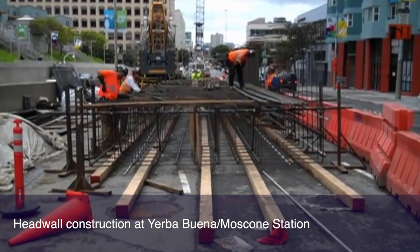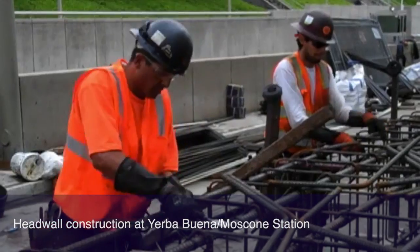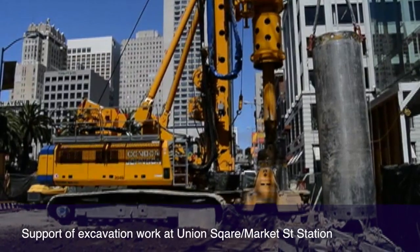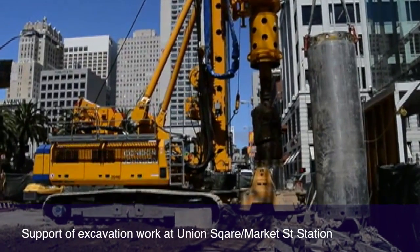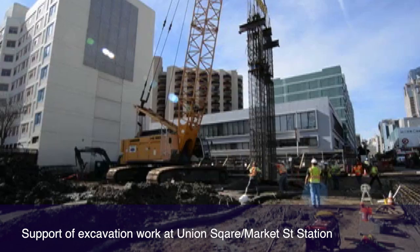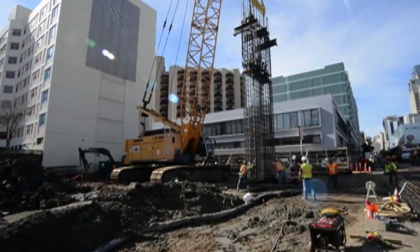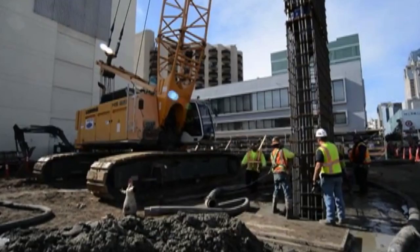Tudor Perini holds the $852 million contract for this work — the largest contract ever awarded in the city of San Francisco. They're fully mobilized and under construction, currently putting in the support of excavation, and that work is moving along quite nicely.